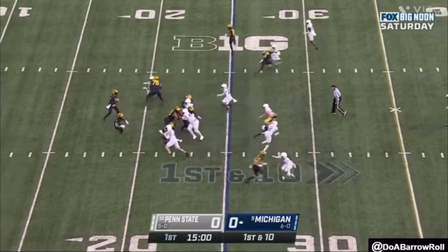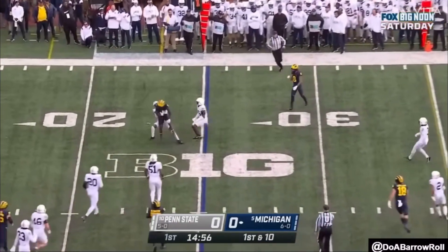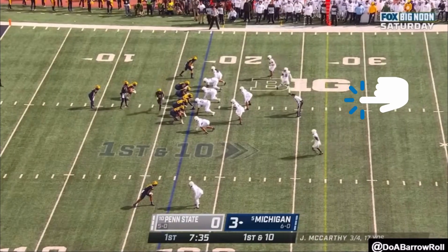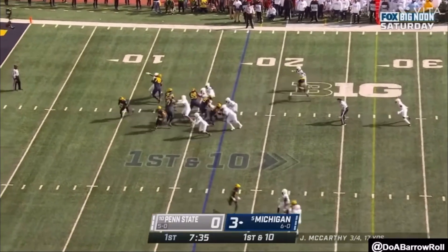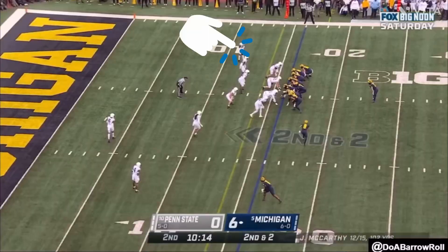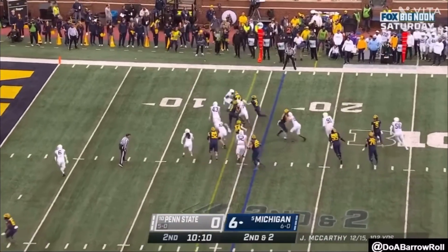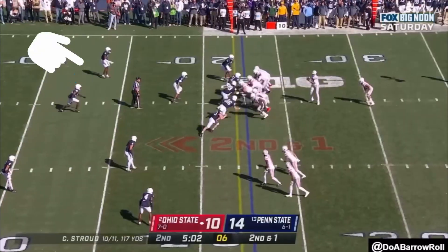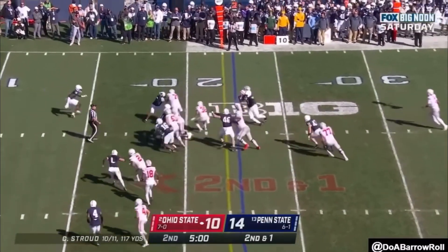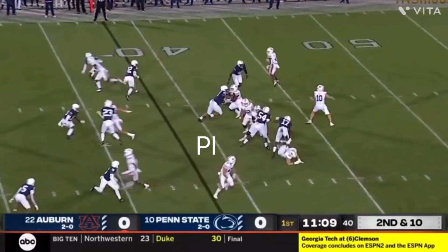The Commanders, the Steelers, the Lions — picks 16, 17, 18 right there — all could take him. Commanders need corner desperately. The Steelers, his dad played for the Steelers, one of the few teams he played for. Then the Lions at 18, if they don't take corner at 6 — which looks like that pick might be D-line — then at 18 they can come back and get a corner. This would be great value: you still get a high-end corner in the draft and probably a good D-lineman at 6 overall.